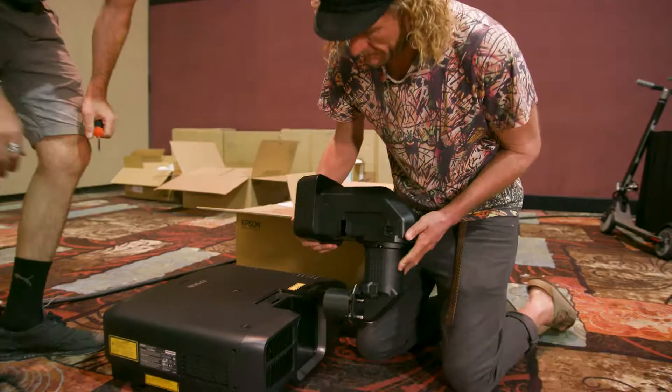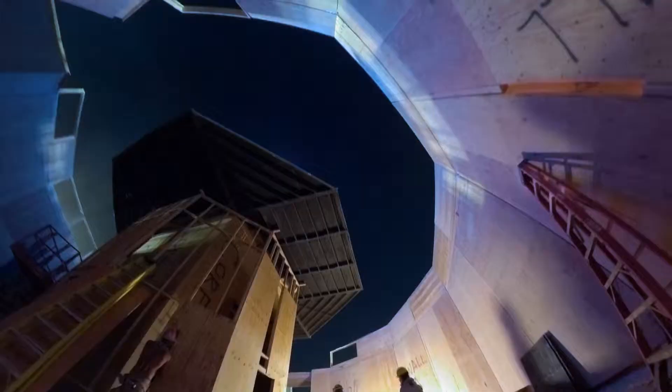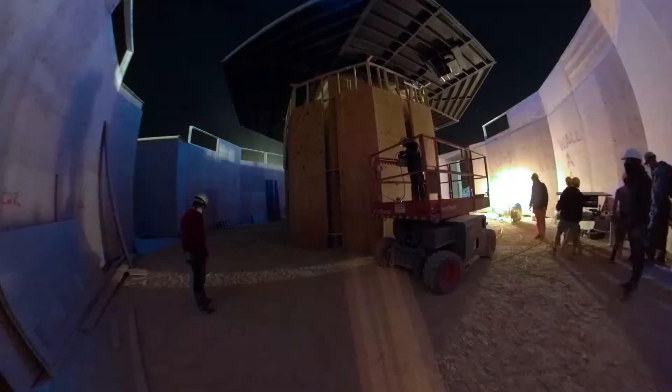We're using six of the 15k laser projectors, a hard-edge blend in a circle. The surface that we're projecting is 196 feet wide by 13 feet high.